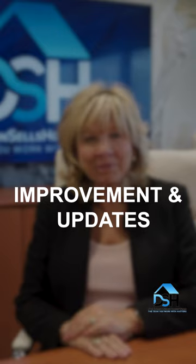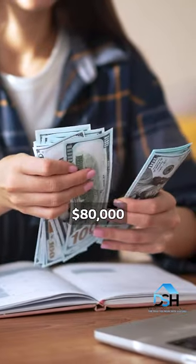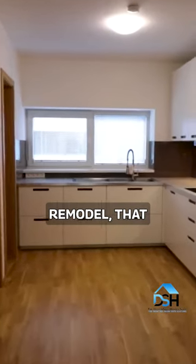Four: recent improvements and updates. Any new renovations add to your home's value. Keep in mind that some renovations will have a higher return on investment than others. Although you may have spent $80,000 on a kitchen remodel, that doesn't necessarily mean that you can just add $80,000 to your home's price.